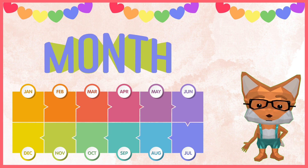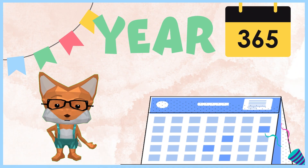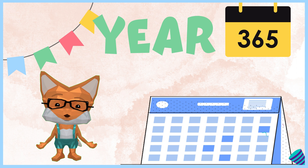My birthday is in November. When is your birthday month? A year is 12 months or about 52 weeks. We celebrate a new year every January 1st of the year.